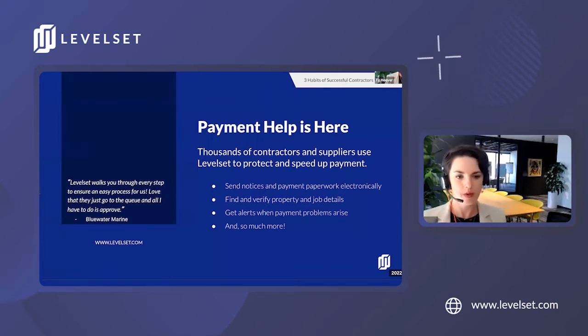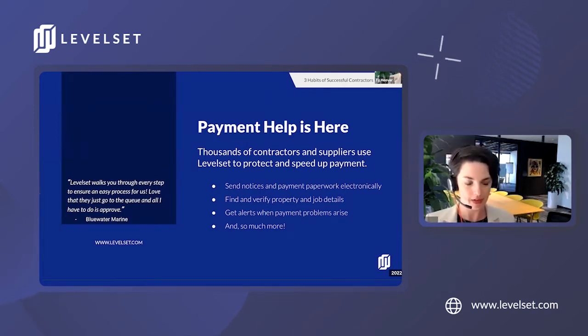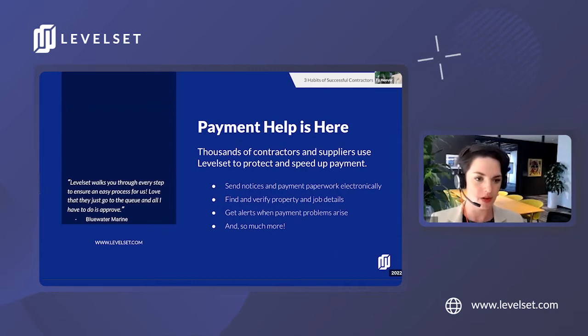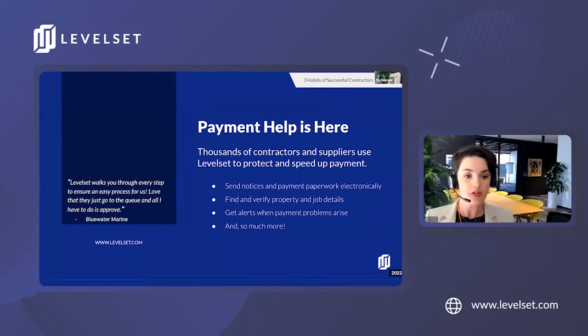Levelset exists to help contractors and suppliers get paid, protect their lien rights, and avoid potential payment problems in order to grow and thrive in the construction industry. The construction industry presents some unique challenges when it comes to getting paid. To solve those challenges, we provide free resources like payment profiles, educational lien law guides, and other payment solutions. We also have a full product suite of software, including cloud-based lien rights management software, tools to help you evaluate your risk on jobs, and we'll even help you finance your materials.